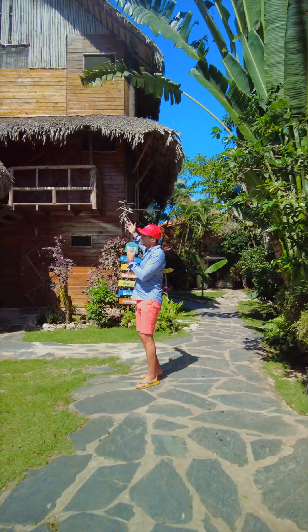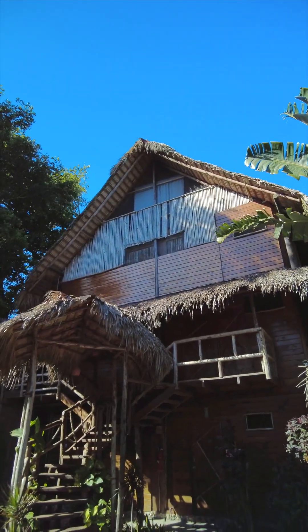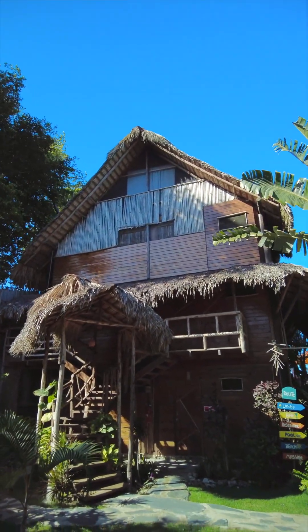Here is another building — this is the highest ecolodge in the Caribbean, four stories high.